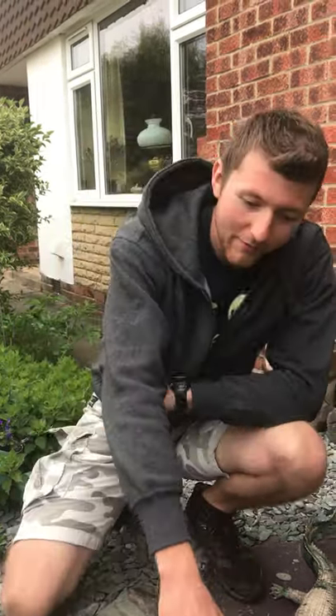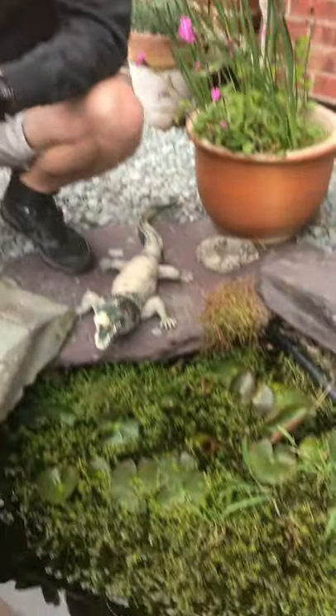Hi everyone, another quick tadpole update. So if you're alright, you guys want to have a bit of a closer look. It's been a couple of weeks since the last video. Time really does fly when you're having a good time.